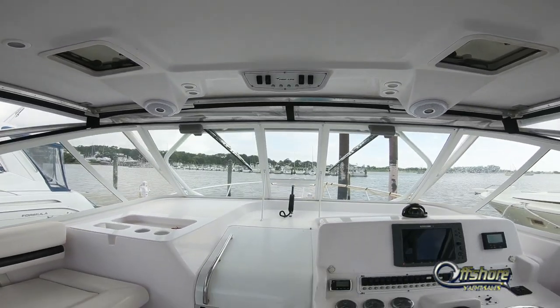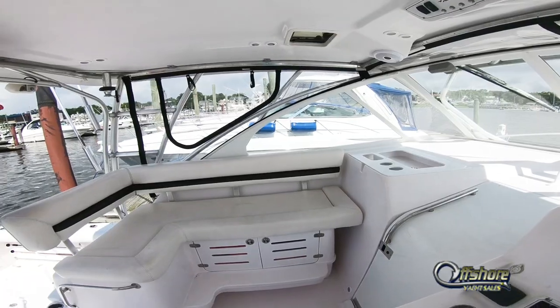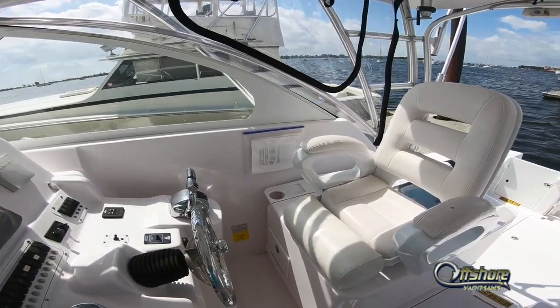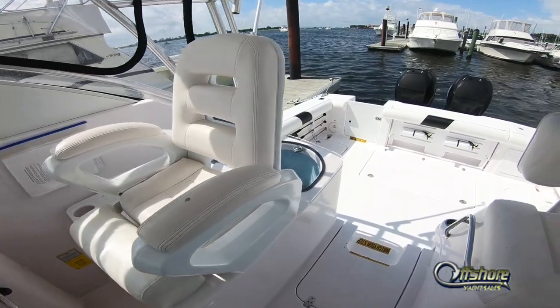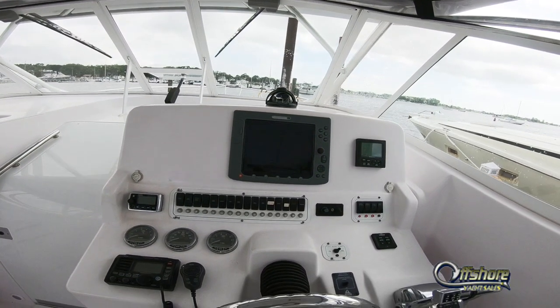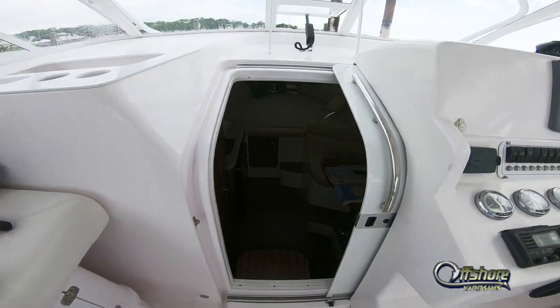Factory hardtop with hatches for light and ventilation. Port side is the guest L-shaped seat with storage below. Custom helm seat. Starboard side helm with Raymarine electronics package including autopilot.